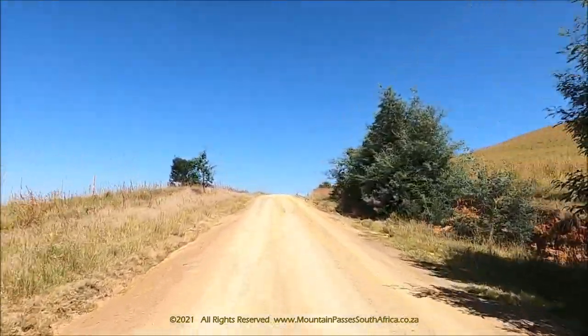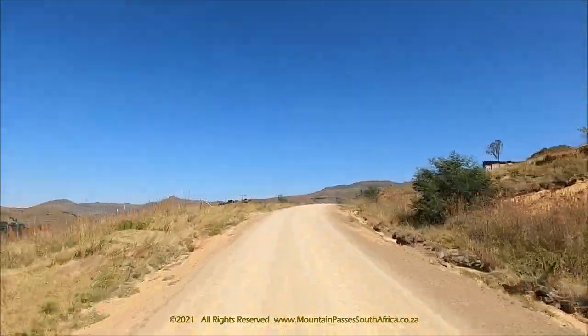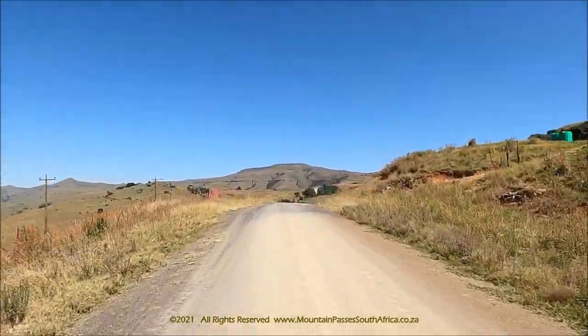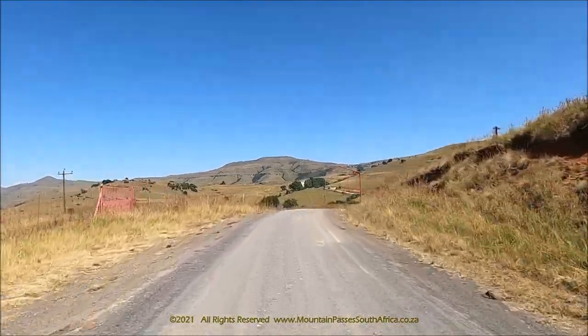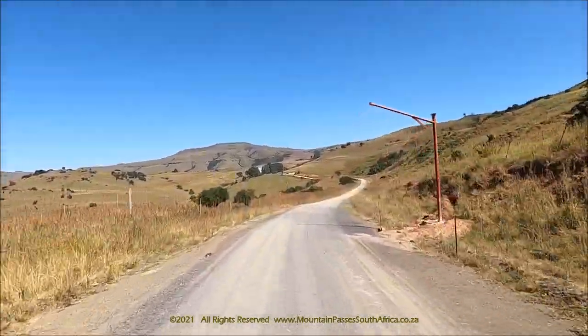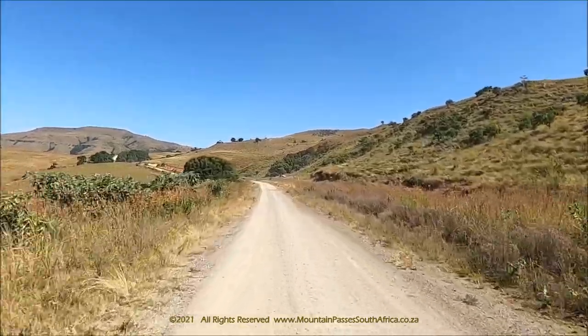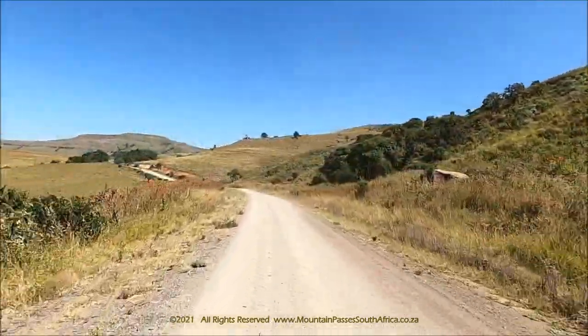The pass starts at an altitude of 1,470 metres, about 33 km west-southwest of Newcastle, and is well signposted. It rises steadily through 365 vertical metres to summit at 1,835 metres, providing beautiful views out over the Cathedral Peak area as well as the Lost Valley.